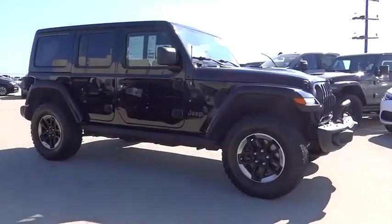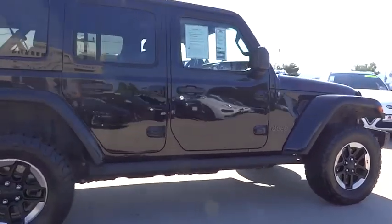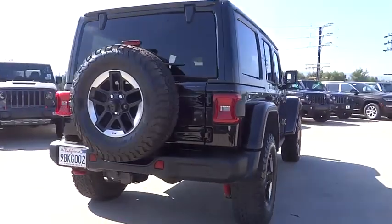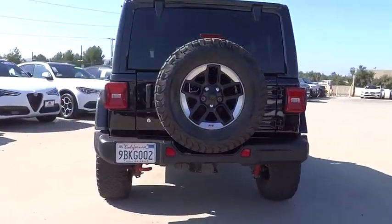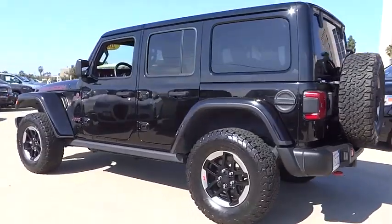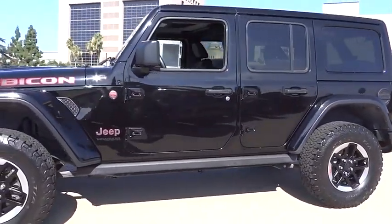You are going to love the 2018 Jeep Wrangler Unlimited. The Jeep Wrangler Unlimited is an on and off road capable vehicle that was made for you to enjoy. Stylish, rugged and comfortable — all traits of the Wrangler that let you decide where you want to go and how you want to get there.